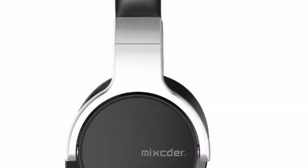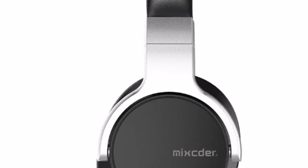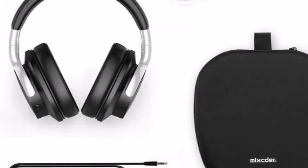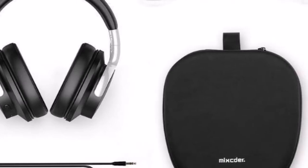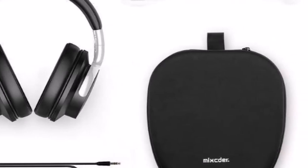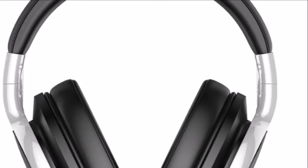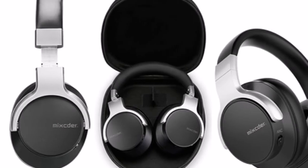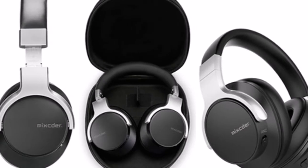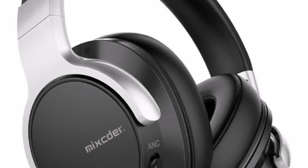American global audio specialist Mihter is pleased to announce the availability of its latest wireless active noise cancellation headphones, the E7. Featuring ANC technology and crafted with an easy-to-carry design, the E7 is designed to appeal to travelers and commuters who do not want to be disturbed by external noise. This portable noise cancelling Bluetooth headphone is now available on Amazon for just £41.99.